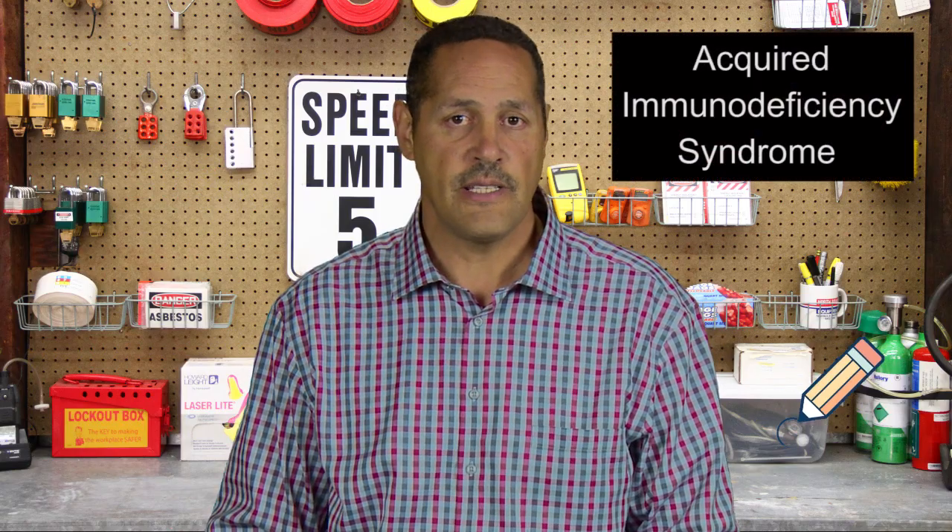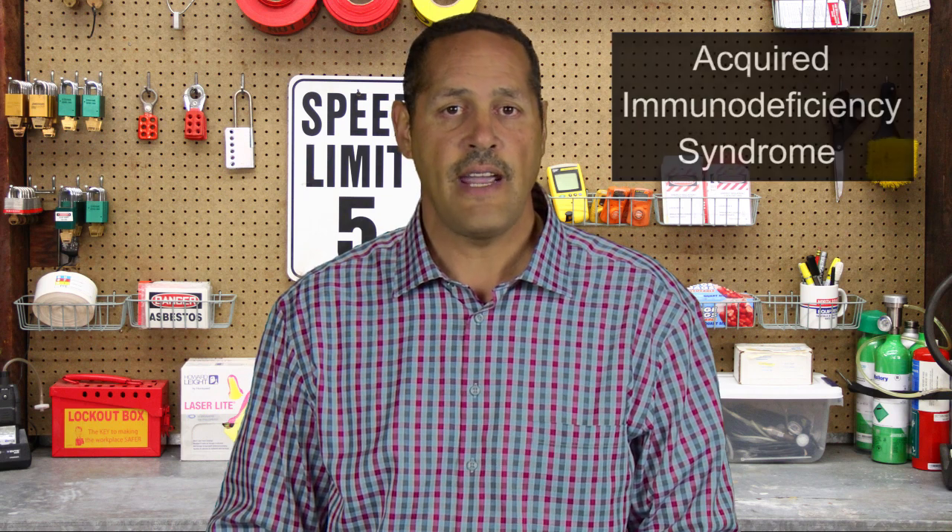AIDS stands for Acquired Immunodeficiency Syndrome. AIDS is the final stage of HIV infection, and not everyone who has HIV advances to this stage. AIDS is the stage of infection that occurs when your immune system is badly damaged and you've become vulnerable to opportunistic infections. Without treatment, people who are diagnosed with AIDS typically survive for about three years. Once someone has a dangerous opportunistic illness, life expectancy without treatment falls to about a year. People with AIDS need medical treatment to prevent death.